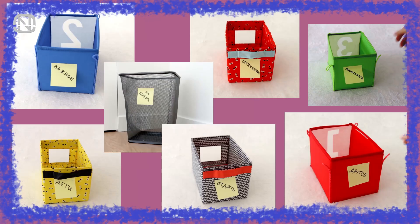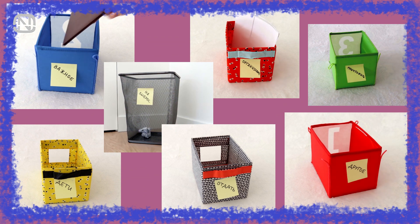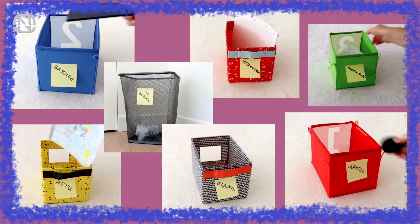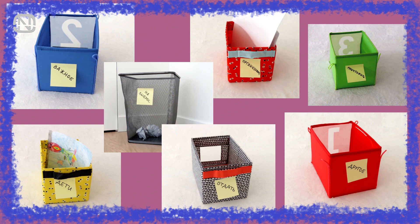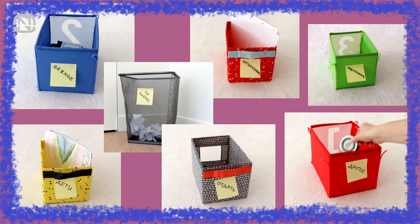Now that the boxes are prepared and labeled, let's begin sorting out all the files. The process might take a while, but once it's done it will be easier to keep the documents in order again. At this stage we are sorting the documents by these seven main categories only, without going into details.